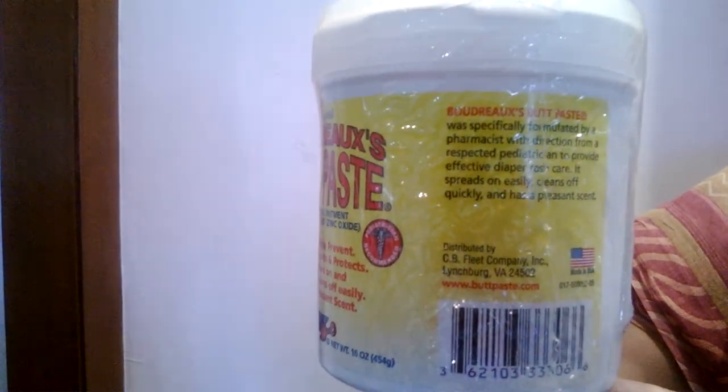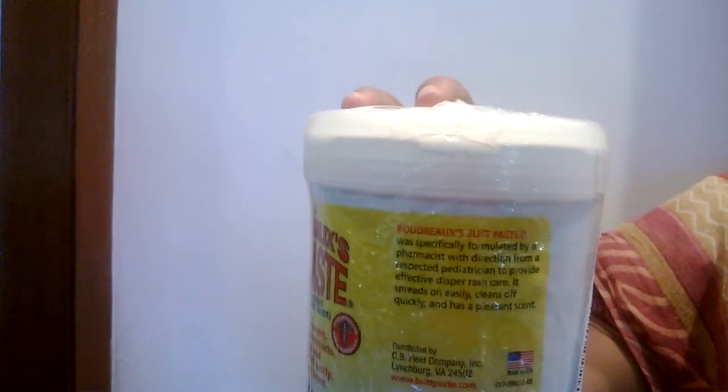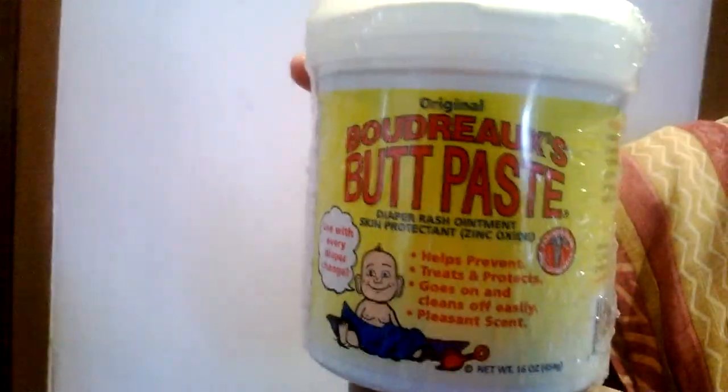While using, please take care of these directions: change wet and soiled diapers promptly and cleanse the diaper rash area and allow it to dry. Then apply the ointment very liberally as often as necessary. Apply this diaper rash treatment with every diaper change. It also prevents diaper rash.